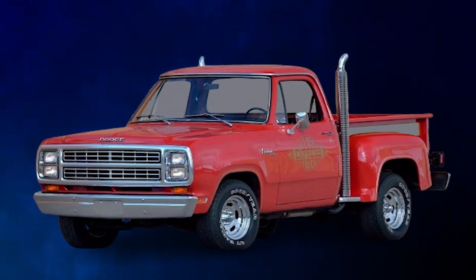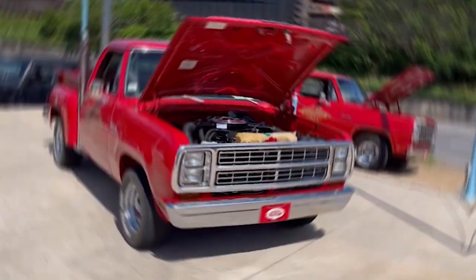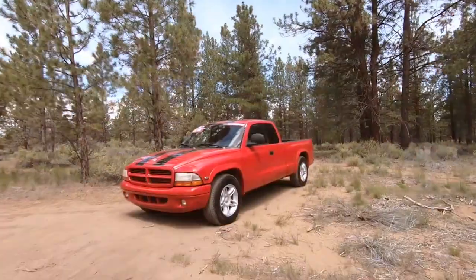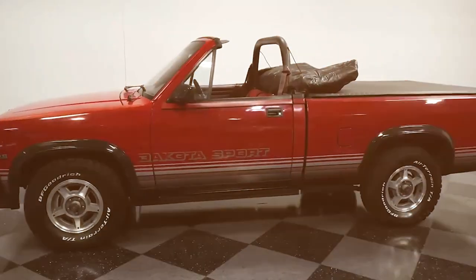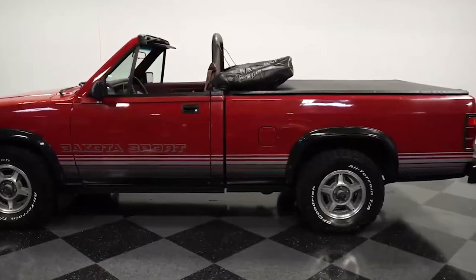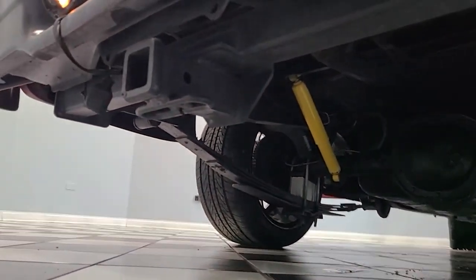This Dodge Dakota pickup was so rare that it went for $39,000 at an auction. These trucks are the perfect time capsules of an era long gone, when Dodge was all about being different while being impressive at the same time. These are the 7 most special and limited edition Dodge Dakota pickups you've just got to know about.